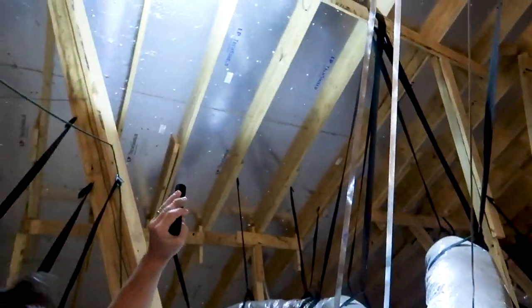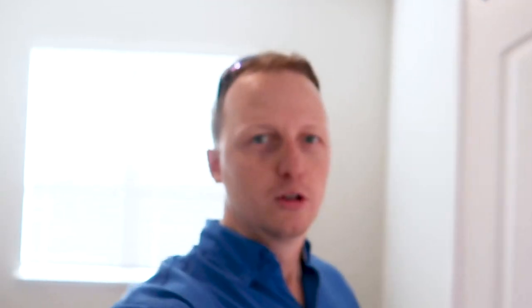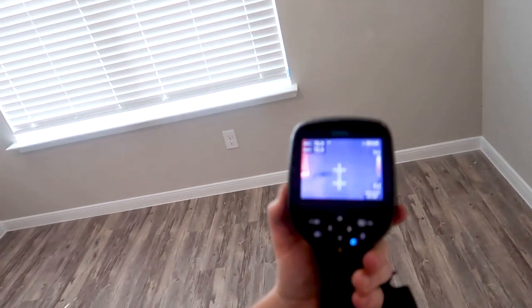Here's an example — we only have one support running down, and it's supposed to be every four feet. The gardener sprayed water on the roof for us to see if it's still leaking, and you can see here where it's leaking in the corner on the thermal scan. What a nice guy — he emulated rain on the roof so we could find the water leak for the clients.